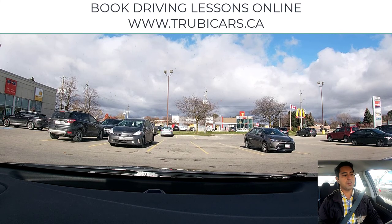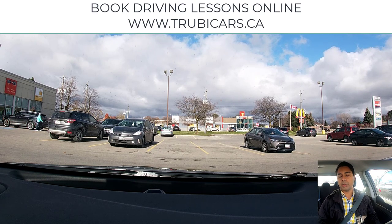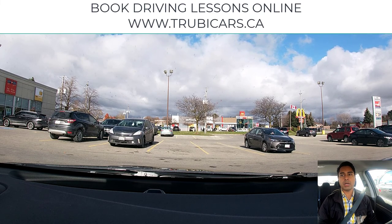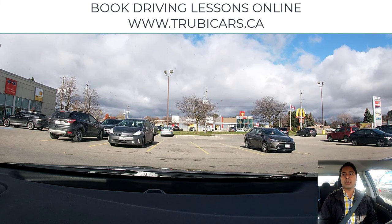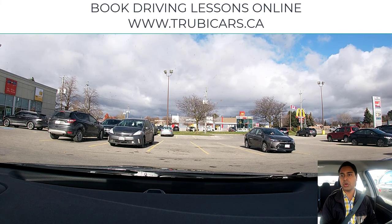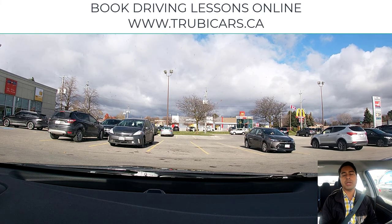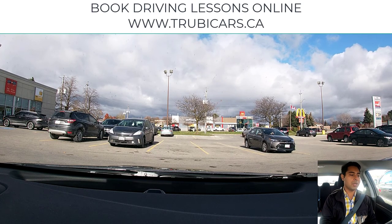Hello everyone, this is Mandeep from Truby Cars. In this video we are in London, Ontario. I'm going to be driving around in the city and we will cover some of the driving rules — how you should be turning left, right, lane change. We might look at some residential area as well. If you are going for your G2 road test in London, Ontario, this video will definitely help you out.